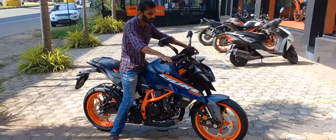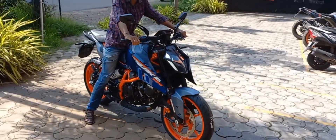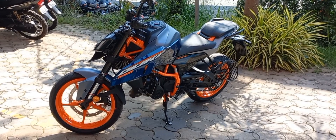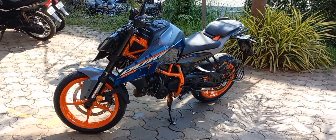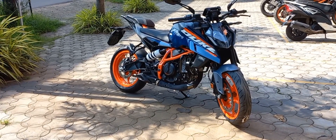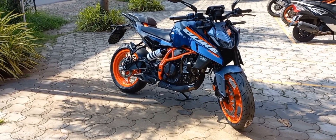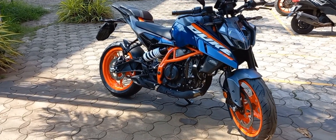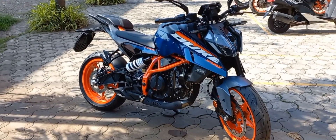The 2024 KTM Duke 390 has undergone significant design changes, which includes a new headlamp setup, a larger fuel tank, and a redesigned front fender.